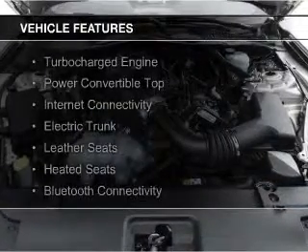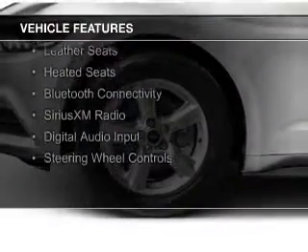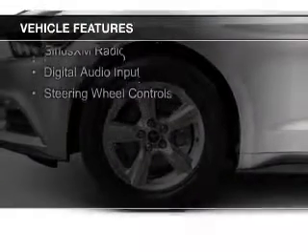The features include a turbocharger, a power convertible top, internet connectivity, electric trunk, and leather seats.